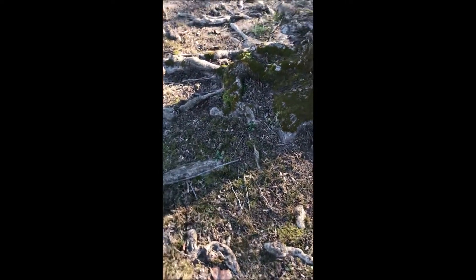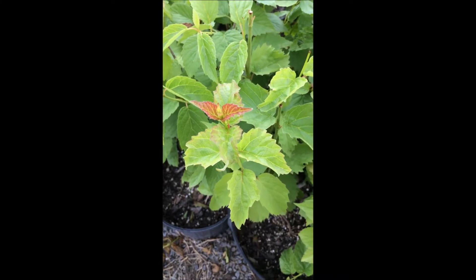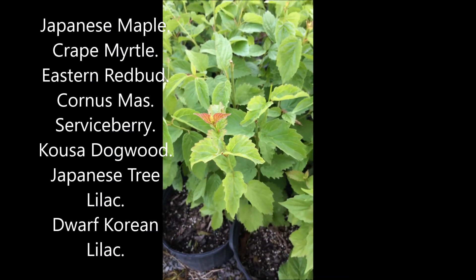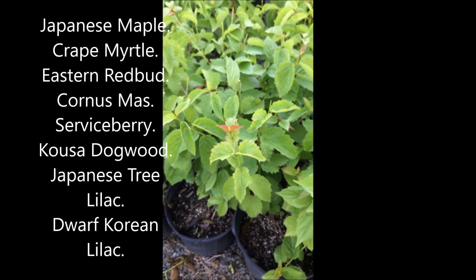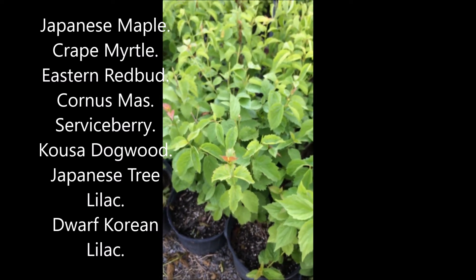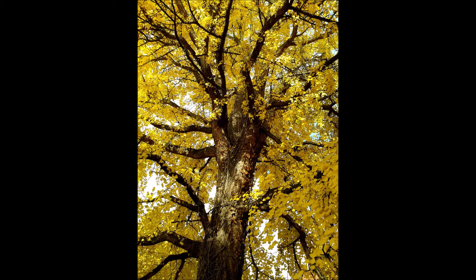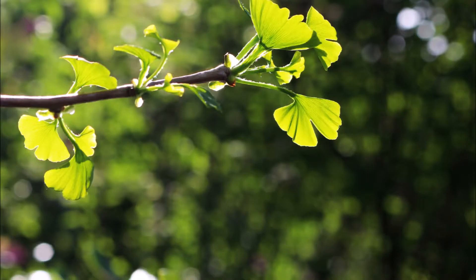What you can plant, however, are all kinds of small shrubs and small trees that don't have invasive roots. Some of the trees and shrubs you might want to consider would be something like a ginkgo. A ginkgo is very good at creating a deeper root system than a maple tree, so it doesn't push up on the patios, decks, and walkways that you have.